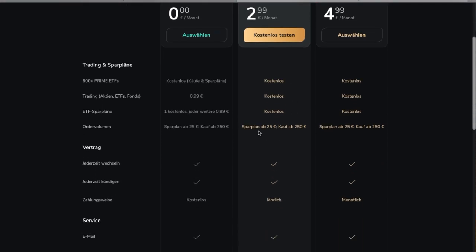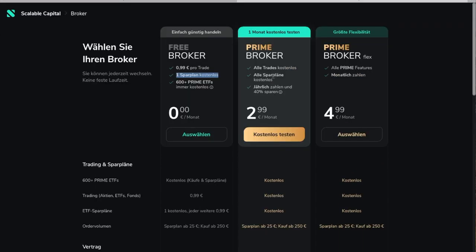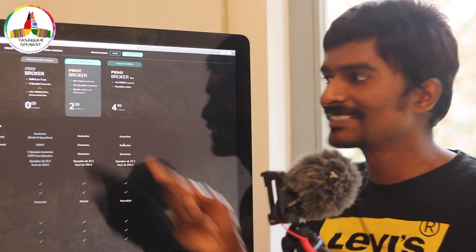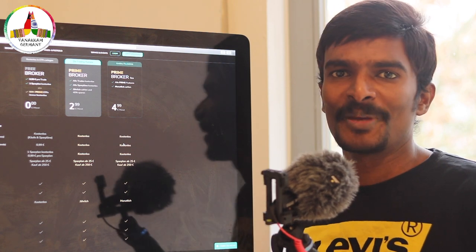In the prime broker, the monthly fees are fixed and every buying and selling is completely free. By choosing this plan, one must pay for the complete year — people who do more intraday trading can opt for this plan. The prime broker flex can be paid on a monthly basis, which is why the price is slightly higher compared to the prime broker. Depending on your investment strategy, you can choose one among these three plans.